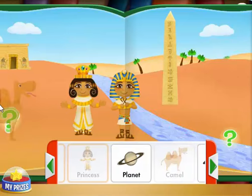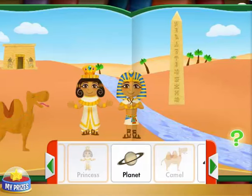Boots! Camel! Way to go! A pharaoh can ride on a camel in the desert.